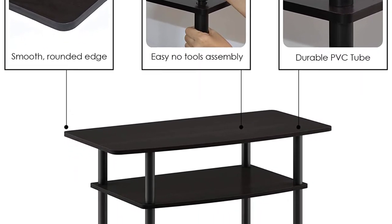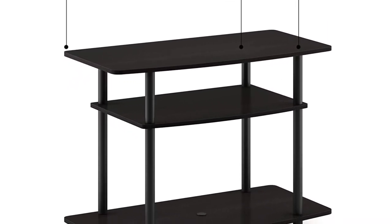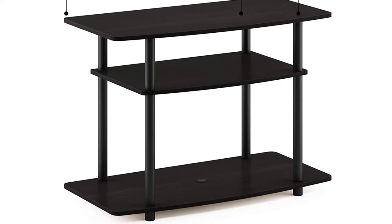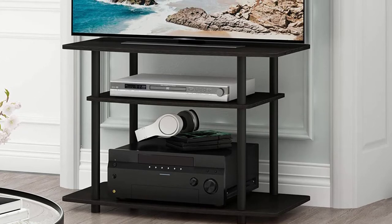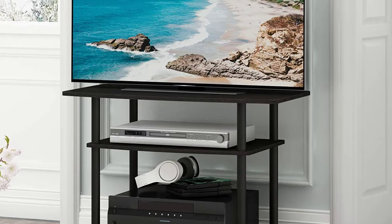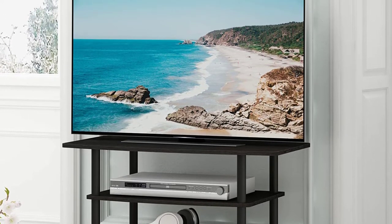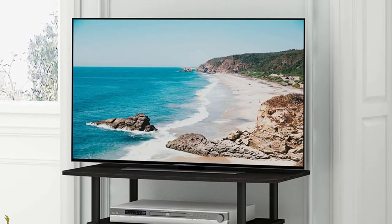Smart design: easy assembly and no tools required. A smart design that uses durable recycled PVC tubes and engineered particle board that withstand heavy weight. Just repeat the twist, turn and stack mechanism and the whole unit can be assembled within 5 minutes. Experience the fun of DIY even with your kids. The particle board is manufactured in Malaysia and complies with the green rules of production.